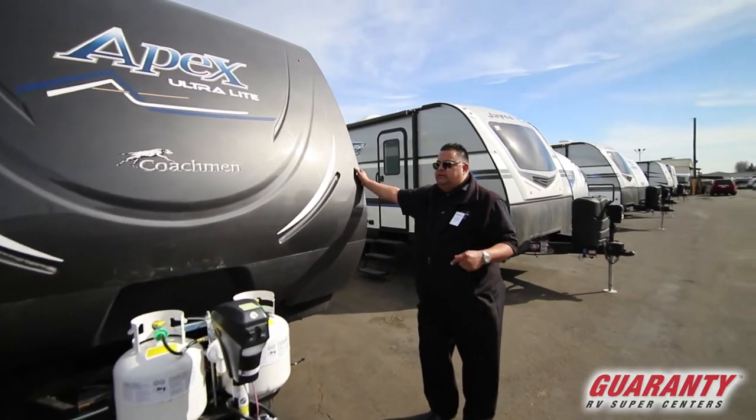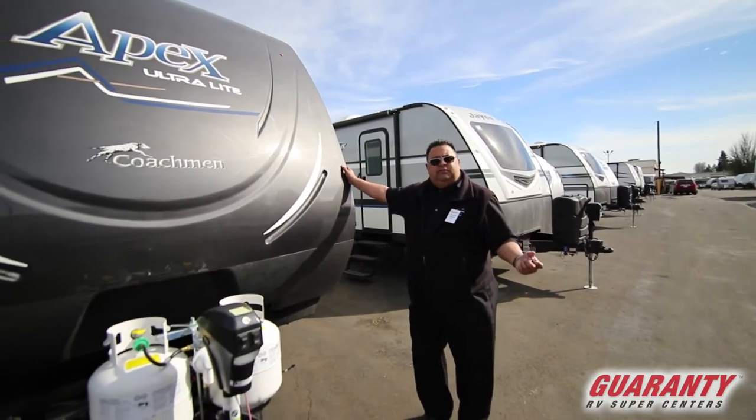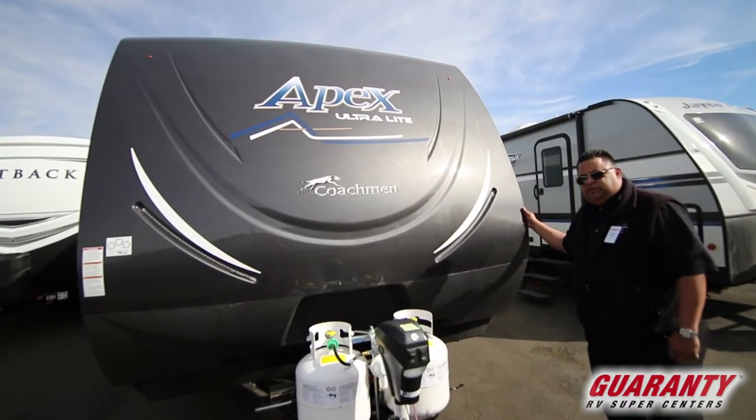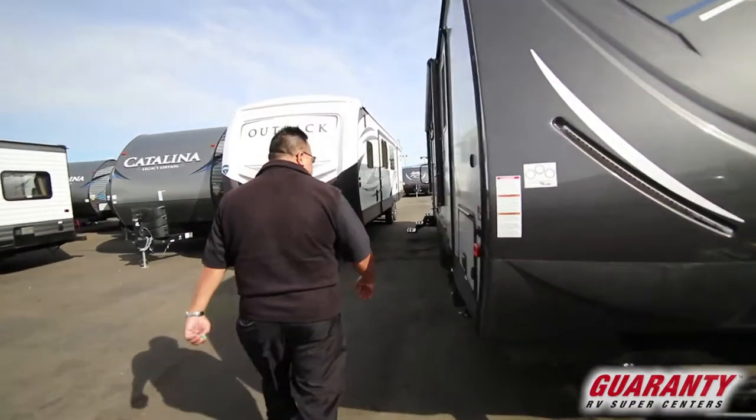For the size of the trailer, it's really lightweight and it's meant for towing. So if you have an SUV — the Tahoe, maybe a big Jeep — and you want to tow a trailer, this is your guy. It's got a lot of stuff. Let's come on in and take a look inside.